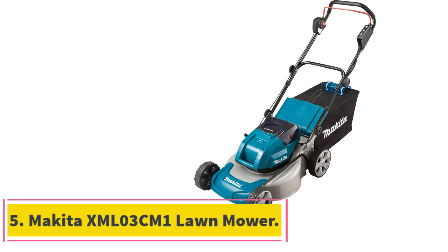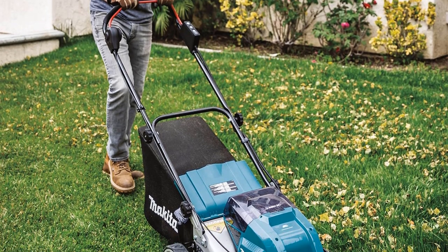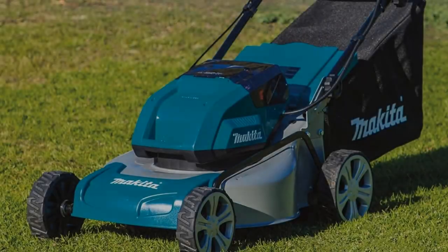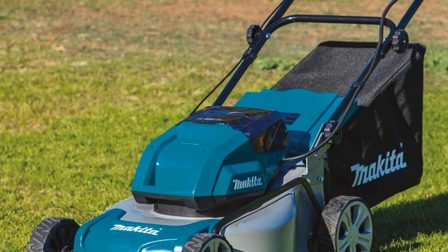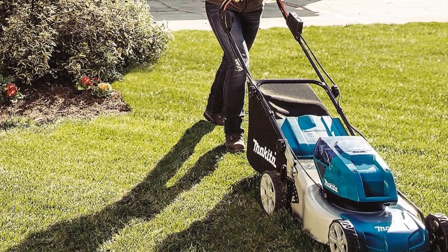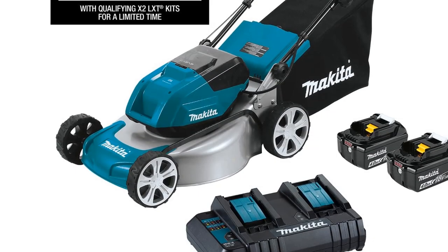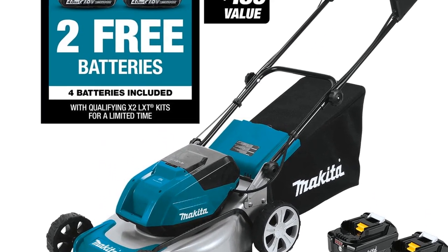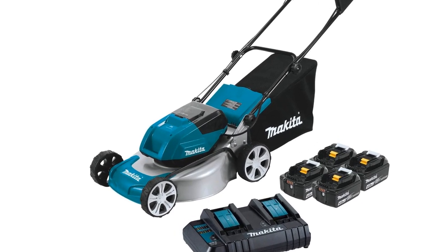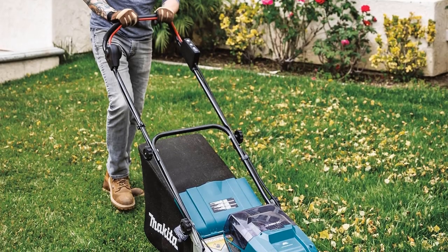Number 5, the Makita XML03CM1 Lawn Mower. If you're looking for a cordless, battery-powered option, this push mower from Makita won't disappoint. The brushless motor is incredibly powerful, delivering up to 3,300 RPM. This tool is powered by two 18-volt batteries, but four batteries are included so you can swap them out for extended run time — all together delivering up to 43 minutes of run time. The handlebar has a rubberized grip for user comfort, and the handles fold for compact storage. The Makita Push Lawn Mower has an 18-inch commercial-grade steel deck for optimal durability, with cutting height settings ranging from 0.81 to 3 inches.